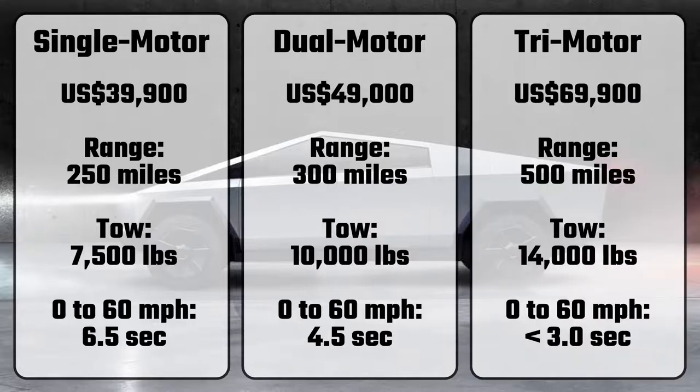The top-of-the-line tri-motor variant will start at US$69,900, will go more than 500 miles between charges, tow up to 14,000 pounds, and can hit 60 mph in under 3 seconds.